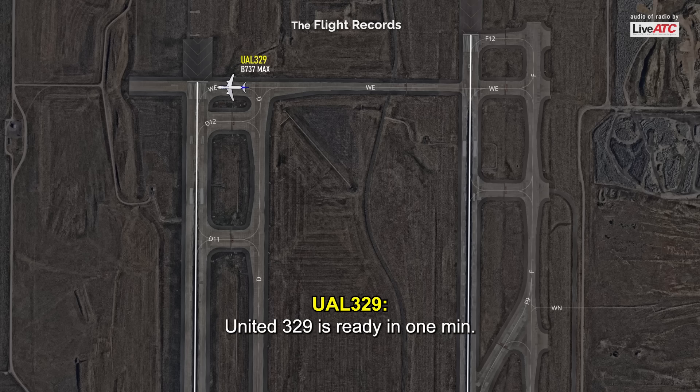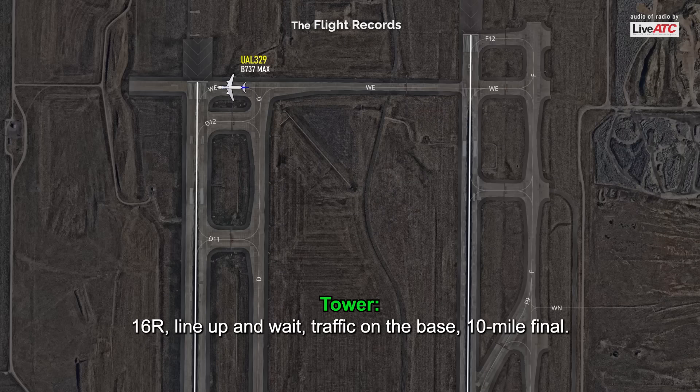United 329 is ready in one minute. Right, line up and wait, traffic's on the base, 10-mile final.